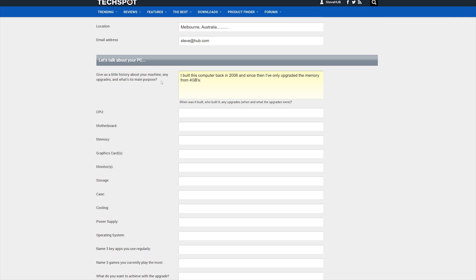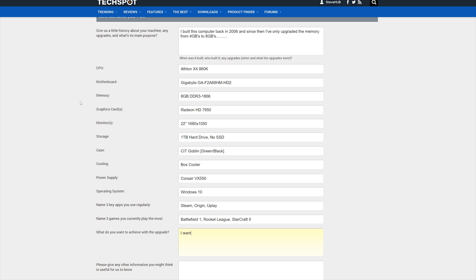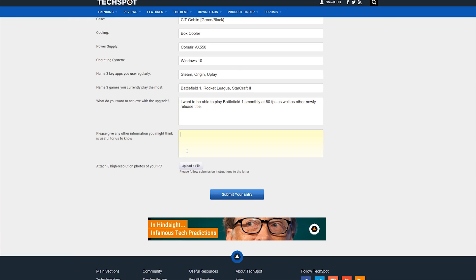We will also require at least three high-quality photos of the computer you wish to have upgraded, and the submission form will provide more information about this. We will also require basic contact details such as your name, address, and email, and of course those will all be kept private. When discussing your PC, we will only use your first name and/or username or nickname you use for your profile. In addition, we will want a full rundown of the hardware in your PC, a full specifications list, details about when and who built it, along with what you use the computer for and what you would like to achieve with the upgrade.